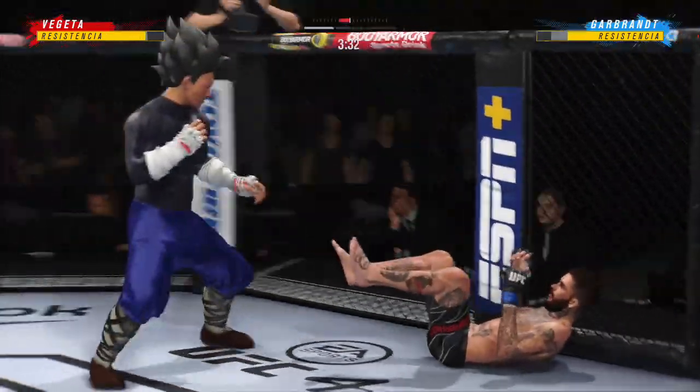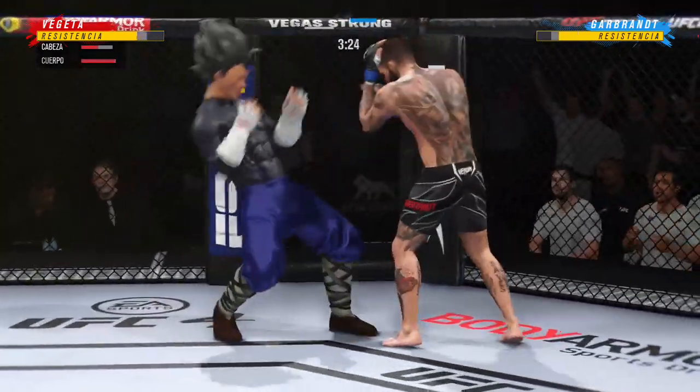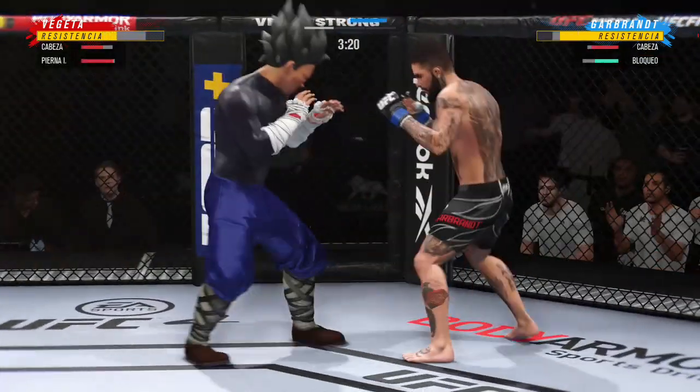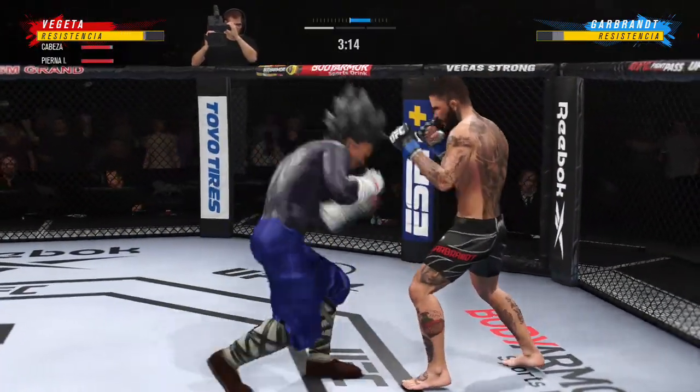Goes to the ankle pick now to get him down, DC — to see how he chooses to proceed from here. Got the ankle pick. Let's see how he advances from this position.